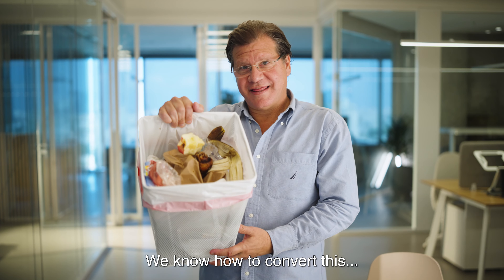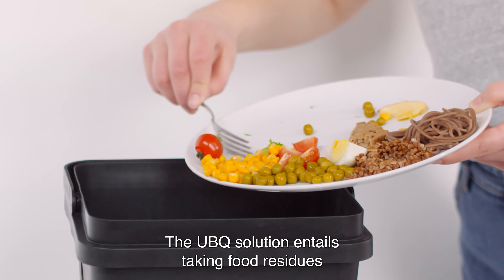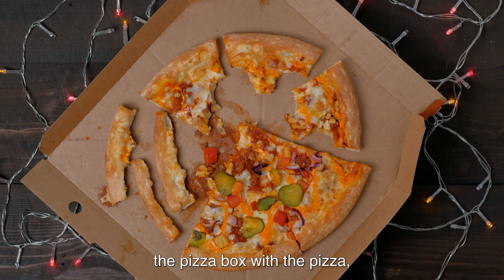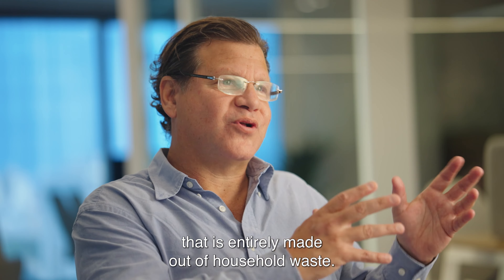We know how to convert this into this. The YubiQ solution entails taking food residues from the chicken bones, the banana peel, the pizza box with the pizza. All of these materials together will turn into one material that is entirely made out of household waste.